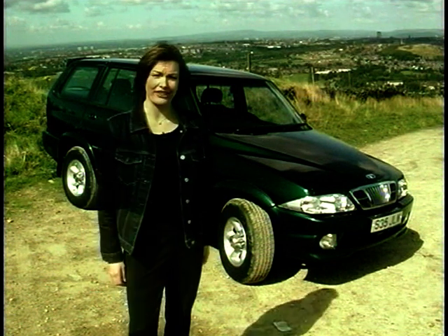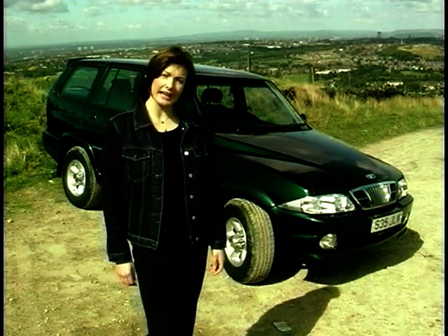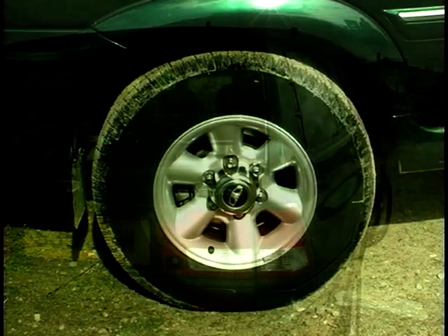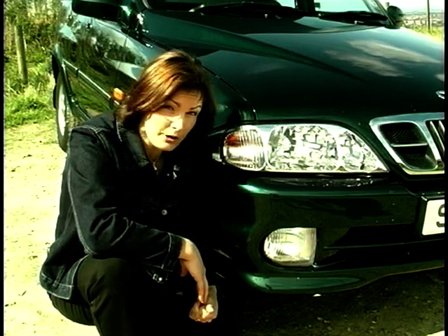Strange looking thing, isn't it? It's the Daewoo Musso. And if it looks familiar, that's hardly surprising, because Daewoo recently bought out Ssangyong. The story goes that the chairman of Ssangyong wanted to sit regally above the serfs in their ordinary cars in the traffic jams of Seoul. Hence the Musso has the upper body of an estate and the lower body of an off-roader.